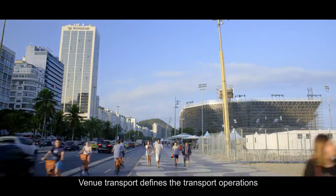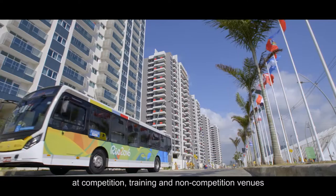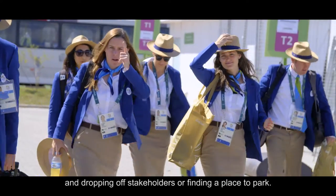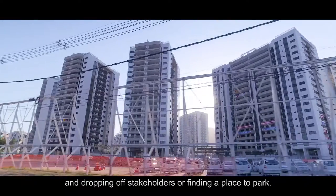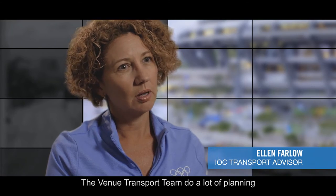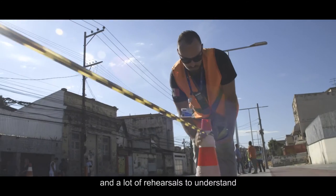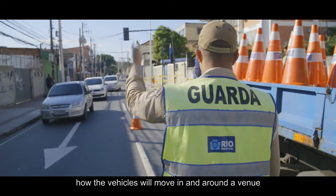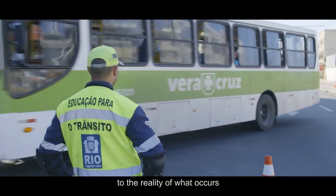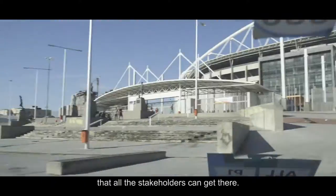Venue Transport defines the transport operations at competition, training and non-competition venues. But it's not just about turning up on the day and dropping off stakeholders or finding a place to park. The Venue Transport team do a lot of planning and a lot of rehearsals to understand how the vehicles will move in and around the venue. But then on the day they need to adapt to the reality of what occurs and ensure that all the stakeholders can get there.